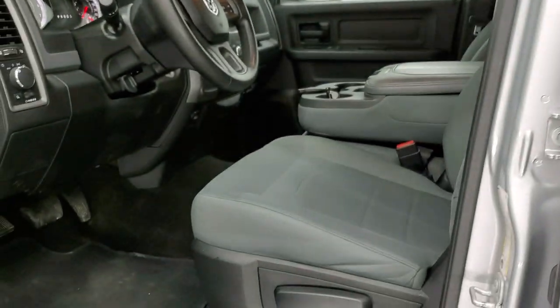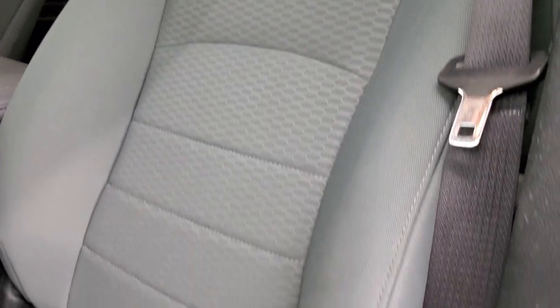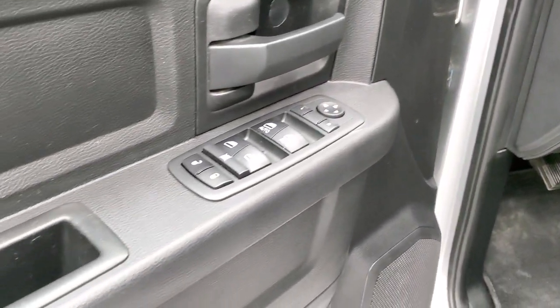Inside, the Tradesman package gives you the gray cloth interior. No rips, no tears on the seats — they are in great shape. It does have factory floor mats, auto headlamps, power windows, power locks, and power mirrors.